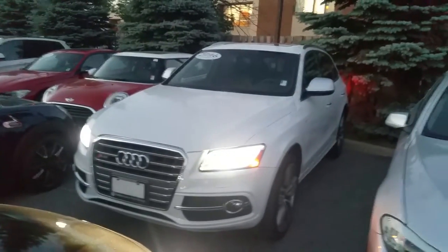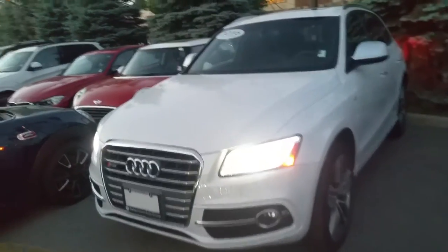Hi Harman, my name is David Trombley from Performance BMW. Thank you very much for your inquiry on this 2016 Audi SQ5. The car is very nice, very clean. Drives really well. Took it out for a test drive on Saturday.